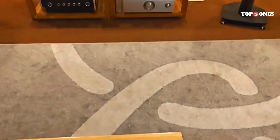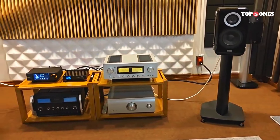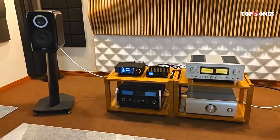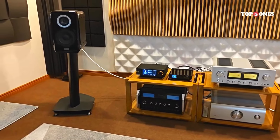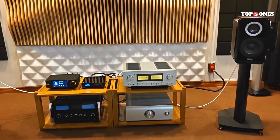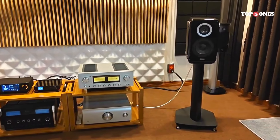Now, let's talk about the most important thing: sound quality. I hooked the DMP A6 up to my main audio system and put it through its paces. Overall, I was impressed. The sound is clean, detailed, and well-balanced. Whether you're listening to classical, jazz, or rock, the DMP A6 delivers a fantastic audio experience.